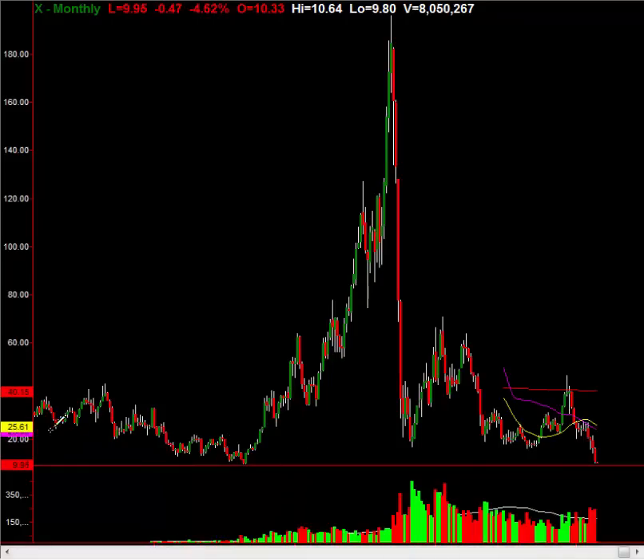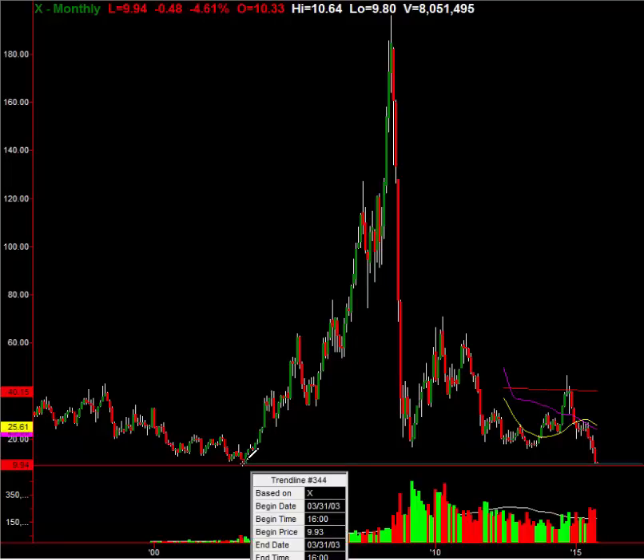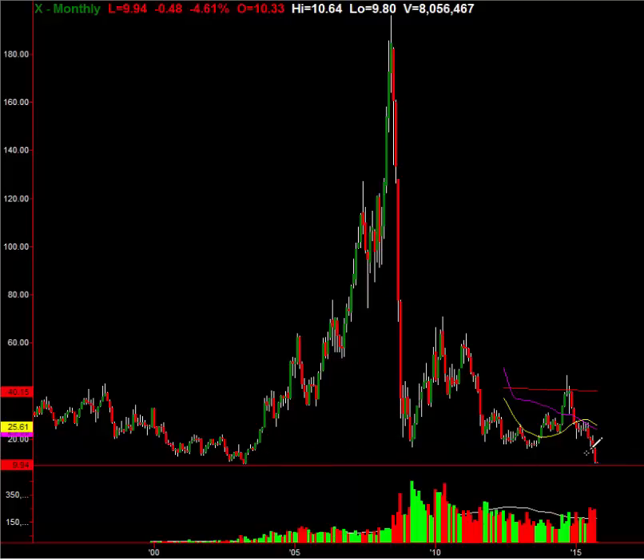If you look at the monthly chart going back to literally 1994-1995 — we're going back 20 years — take a look at the lowest point on U.S. Steel's chart in the last 20 years. Let me put my cursor right there and find out that price. Look at that: $9.90. What's the current price? The low today is $9.80, currently at $9.94 to $9.95. You have a 20-year span double bottom on U.S. Steel.